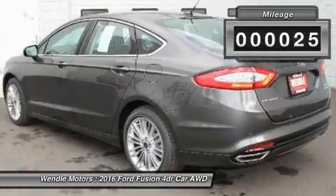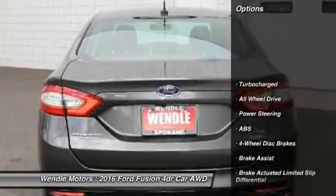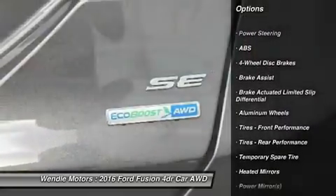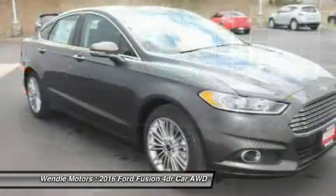This SE comes with great features including backup camera, Bluetooth, satellite radio, turbocharged engine, all-wheel drive, automatic headlights, keyless entry, rear spoiler, and tire pressure monitors.